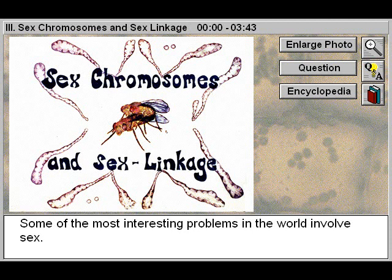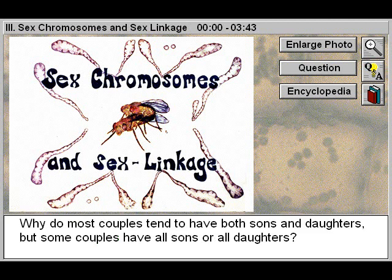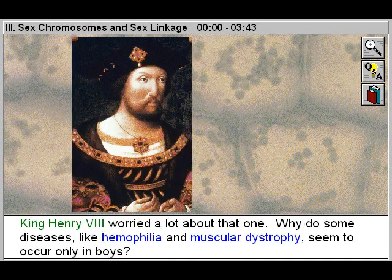Some of the most interesting problems in the world involve sex. Among those that interest geneticists are questions like, why do so many species have as many males as females? Why do most couples tend to have both sons and daughters, but some couples have all sons or all daughters? Whose genes — the father's or the mother's — determine whether a child will be a boy or a girl? King Henry VIII worried a lot about that one. Why do some diseases like hemophilia and muscular dystrophy seem to occur only in boys?